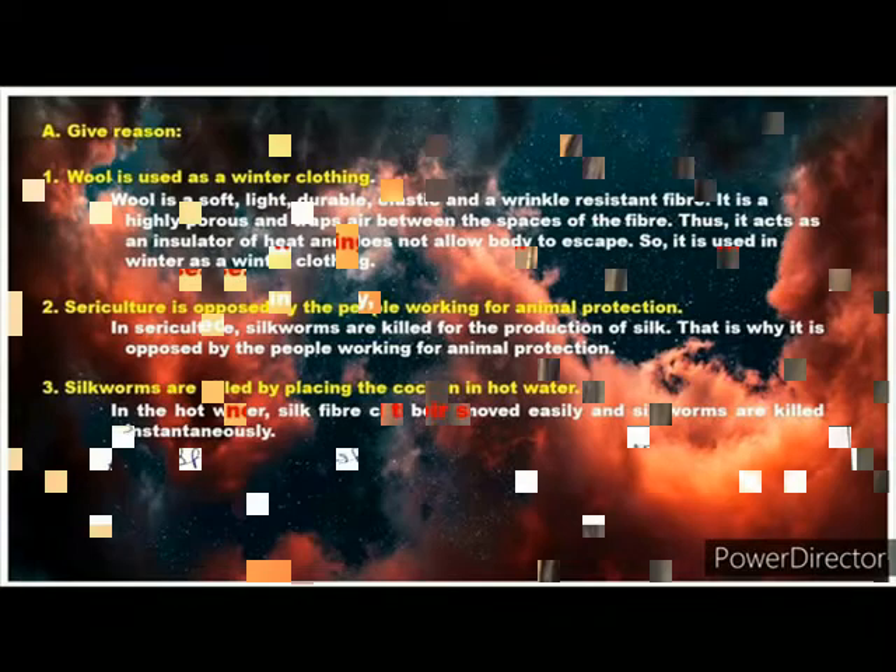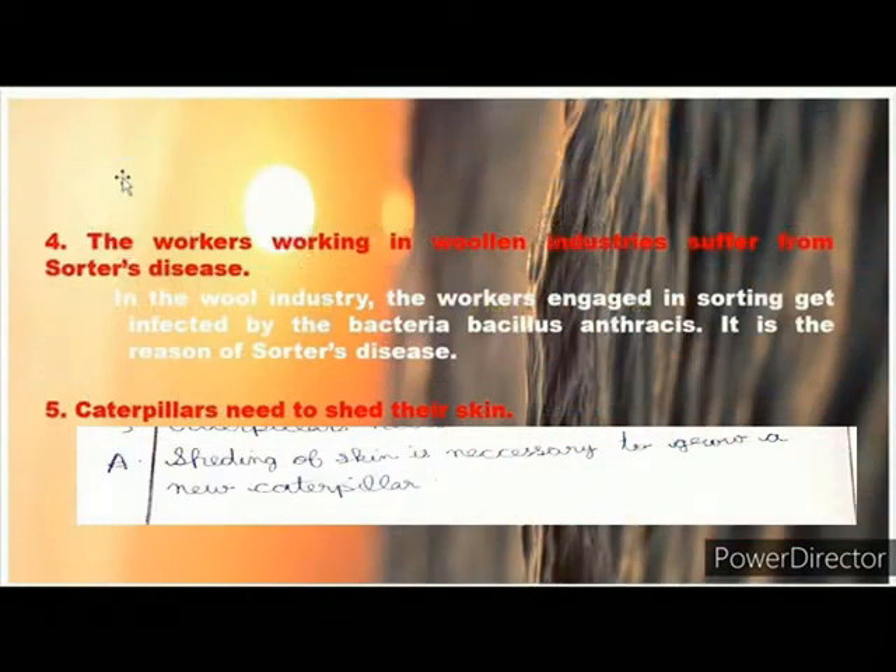Question 4: The workers working in the wool industry suffer from Sorter's disease. Answer: In the wool industry, the workers engaged in sorting get infected by the bacteria Bacillus anthraxis. It is the reason for Sorter's disease.